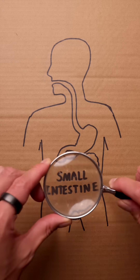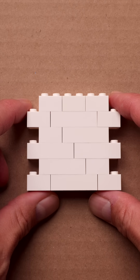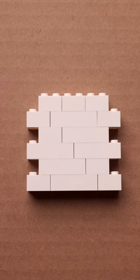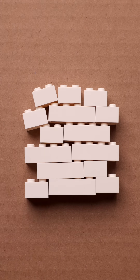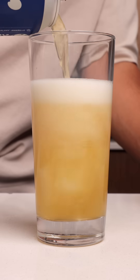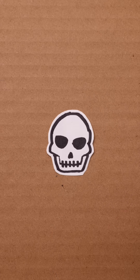Now if we zoom into the lining of our intestines, they function much like a filter. I like to think of it as a brick wall, where each brick is tightly packed to keep things in place. But this brick wall can break down and become weaker over time due to various factors like a poor diet, alcohol, medications like ibuprofen or antibiotics, and even stress. So many factors.